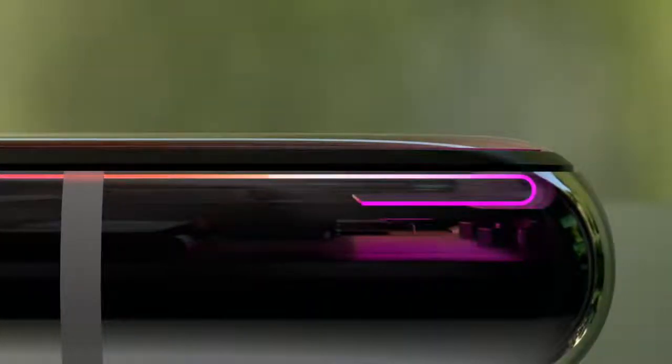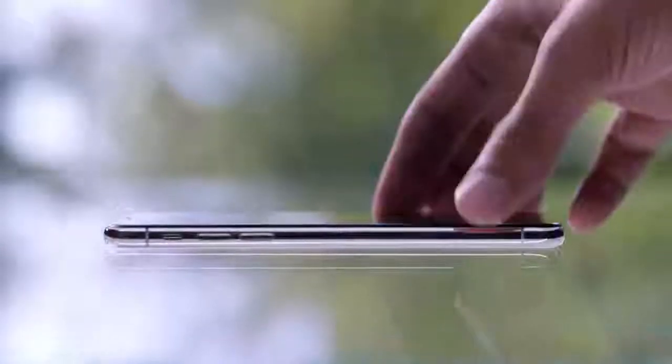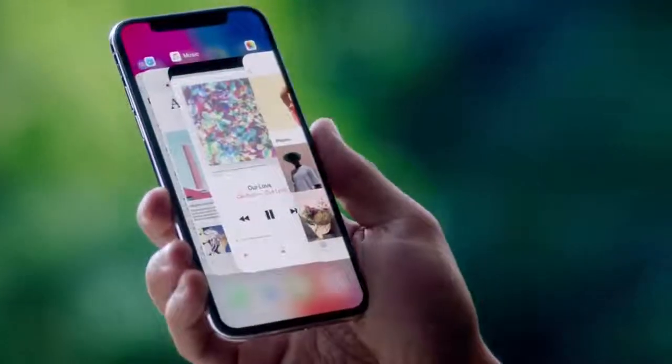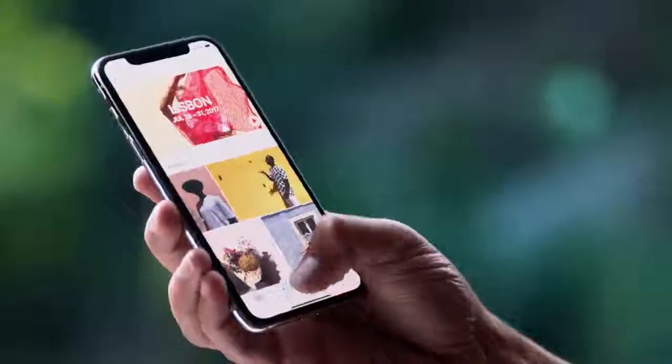The custom OLED panel was engineered to fold and seamlessly combine with the external surfaces. Mechanical buttons give way to touch and gestures. There's no home button. A single swipe takes you to the home screen. A more responsive touch system means the gestures in iOS 11 are more fluid.